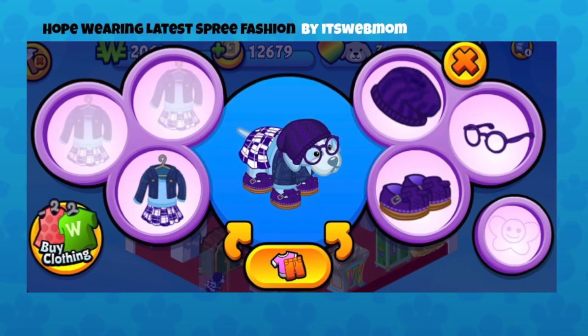This is Hope wearing latest Spree fashion by It's Webmom. I really like that dress but wasn't sure where it's from — it could have been one of our third-party promotions. The slouchy hat with that dress is great, and the glasses are probably from a past clothing line but they work perfectly. It's such a cool, casual outfit — this pet definitely looks hip.